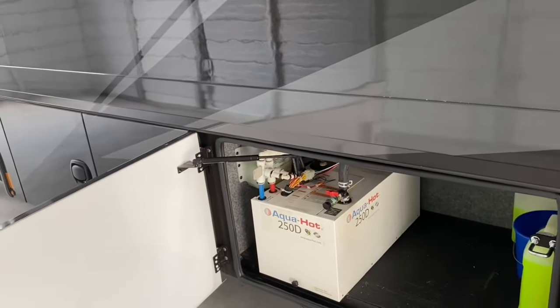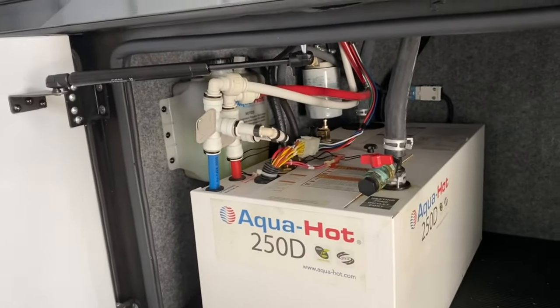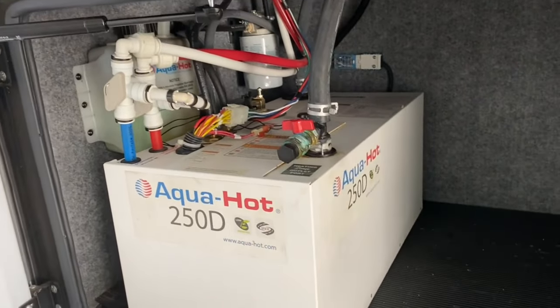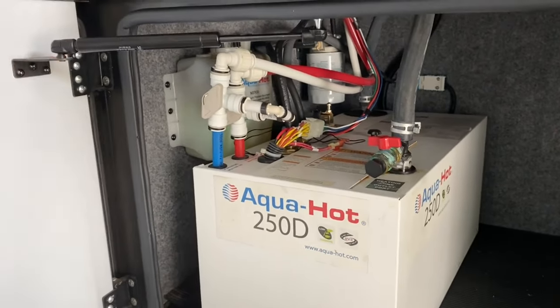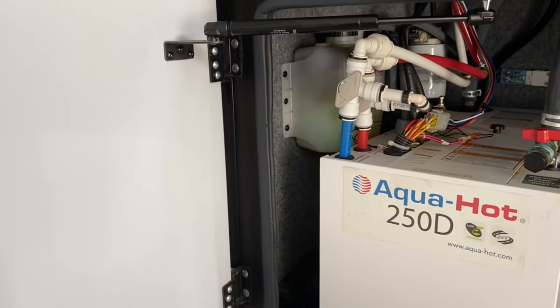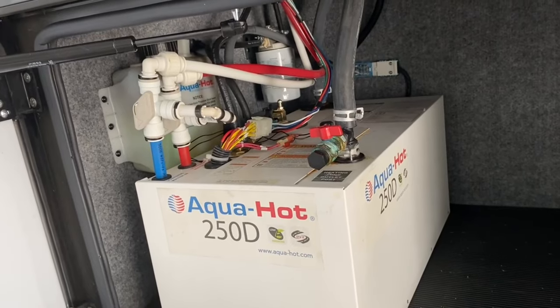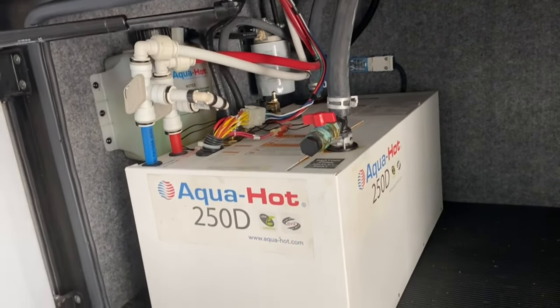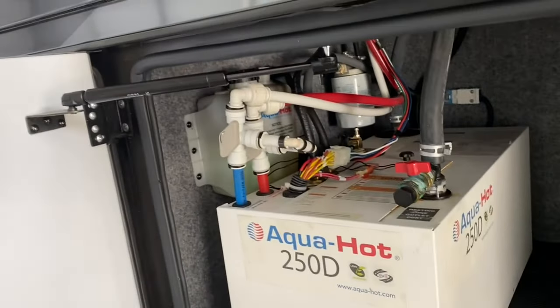Some people have had issues with the Aqua Hot, but I've had no problems as long as you keep your hydronic heating fluid at the proper level. It works very well — you use it to heat your hot water and to heat the whole coach interior, and it does both very effectively.